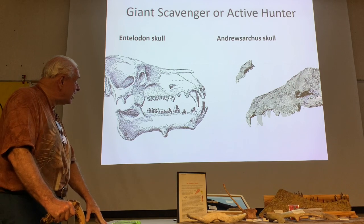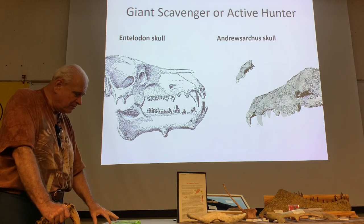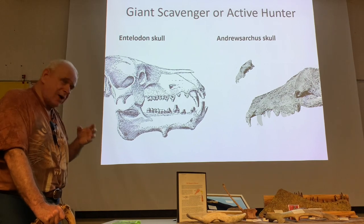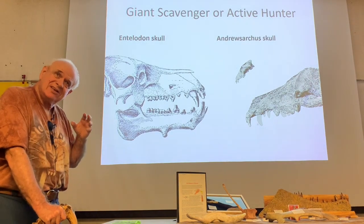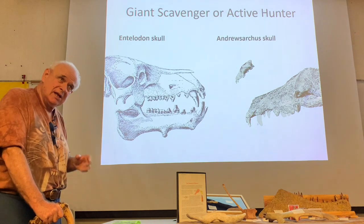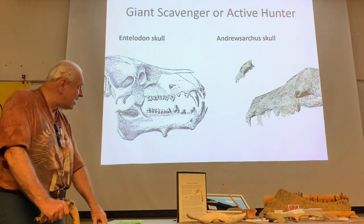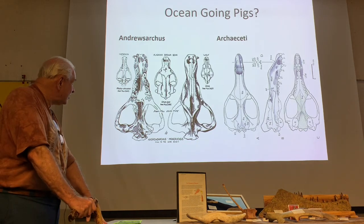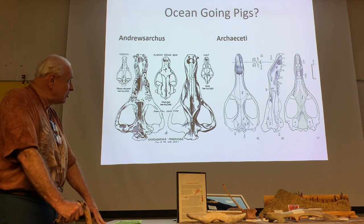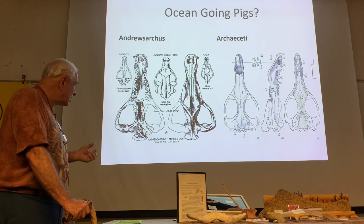So here we are back to the Entelodon skull and Androsarchus. Were they an active hunter? There's a good likelihood now with current research and CT scanning these skulls that Walter Granger was actually proven right — scientists are leaning towards this giant Androsarchus actually being a giant pig, a very primitive Eocene giant pig. So Granger was the paleontologist who really cracked this code 100 years ago. As you can see with the skulls here, the Archaeocete whales and Androsarchus are extremely similar — a lot of features are very close to one another, with overlapping characteristics in the skulls.